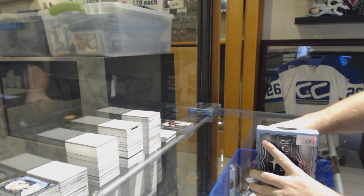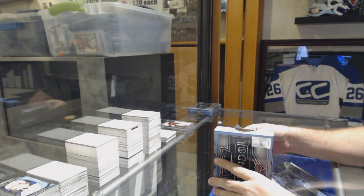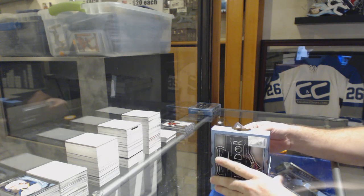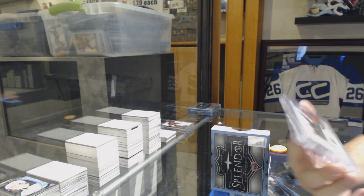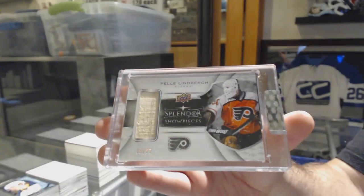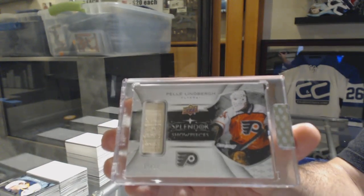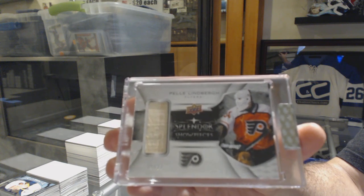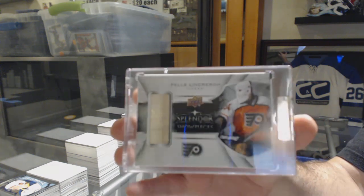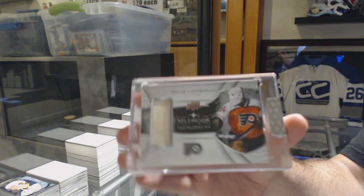Woo! I like this one too. For the Flyers, Show Pieces Stick — Pele Lindbergh, number 27. Pele Lindbergh for the Flyers.